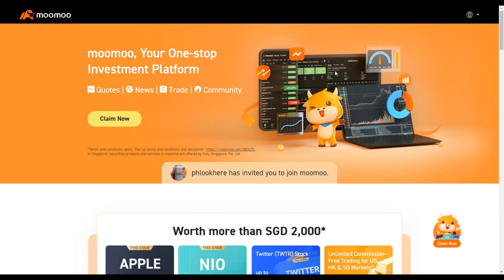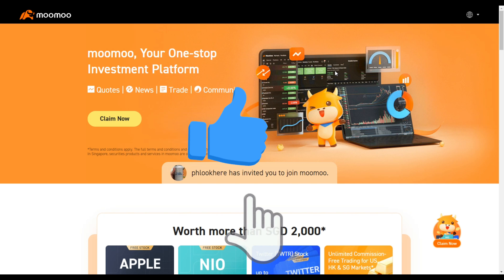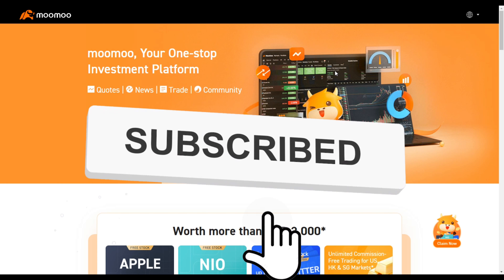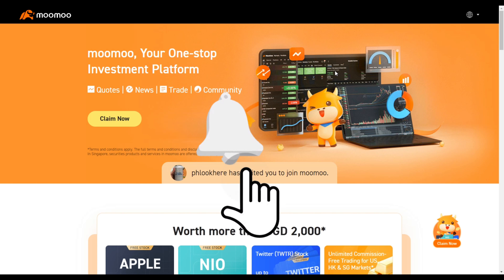With this, I'll end my video. I hope that today's video is helpful to you in saving up on your transport fees as well as getting sign-up promotions from the brokerage account. Stay tuned for the next video and I'll see you guys next time. If you like this video, please remember to like, share, and subscribe to my channel to see more promotions and rewards in the future.